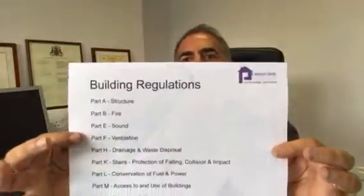Building regulations are in parts, as I just mentioned, and there are a number of them. You've got Part A through to Part P — Part P being electrical work.